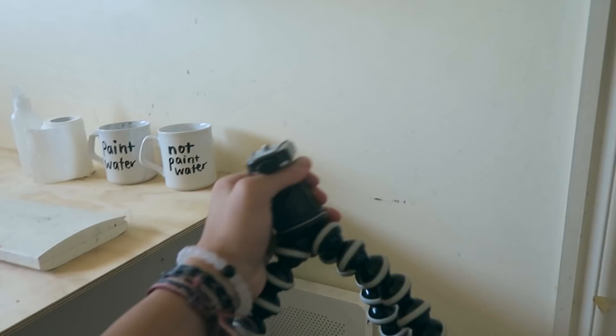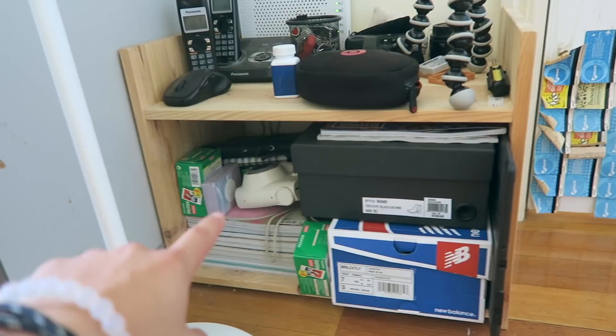Beside my workspace I've got another little shelf with various camera bits — a film camera, my gorilla pod which is super handy for angled shots, a spare lens, and camera batteries. I've also got my Polaroid camera over there with a lot of film, and a bunch of art magazines.